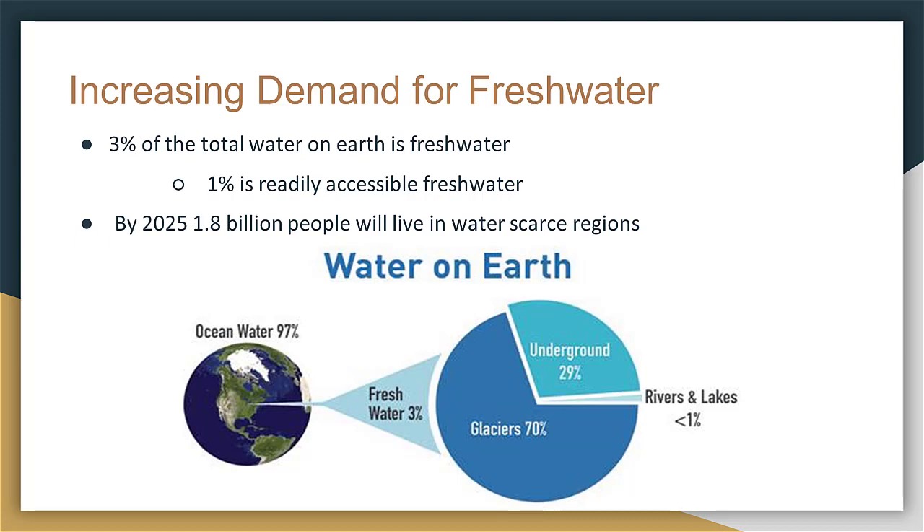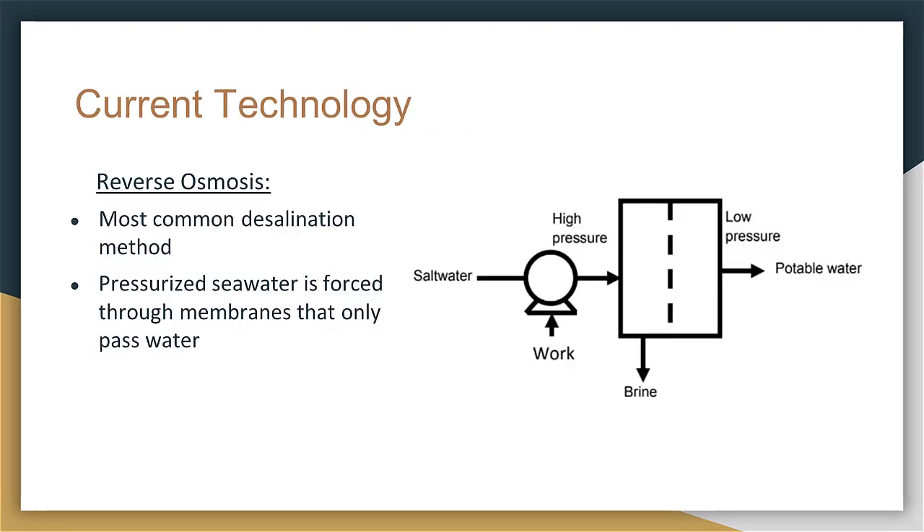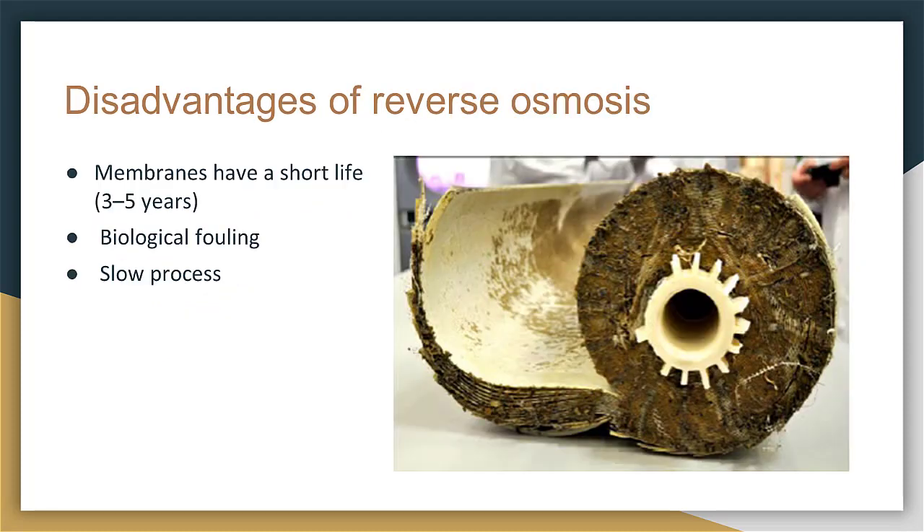By the year 2025, it is predicted that 1.8 billion people will live in water-scarce regions. The ocean has a nearly infinite supply of water, and almost half of the population lives within 120 miles of the coast, making seawater desalination a viable option for supplying fresh water. A desalination process called reverse osmosis is the most common method used today. This technology forces pressurized seawater through membranes that only let water pass, but the membranes have short lives and have to be replaced every 3–5 years due to failures from biological fouling.